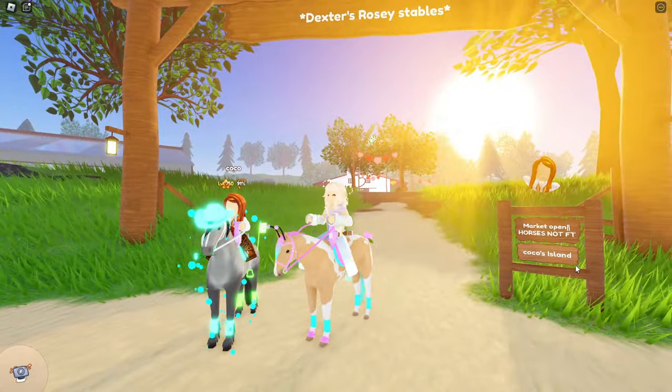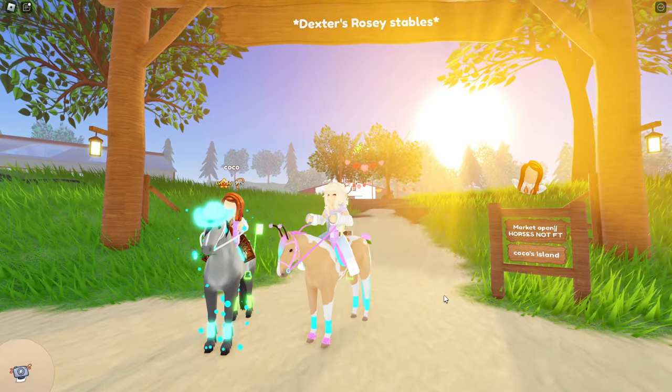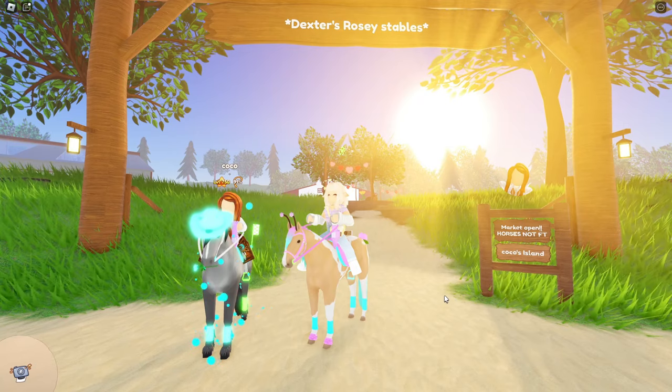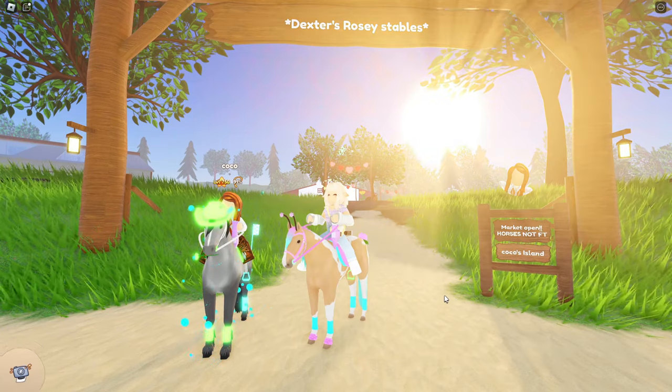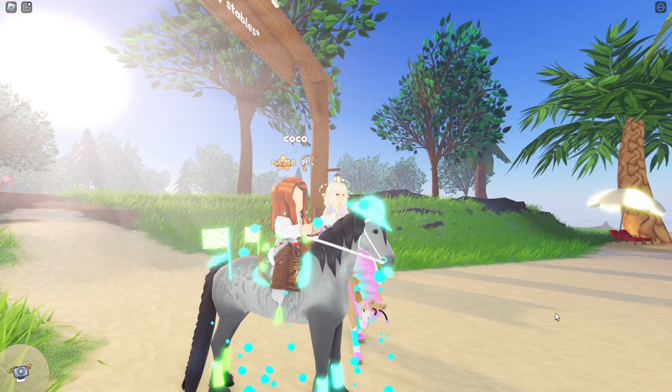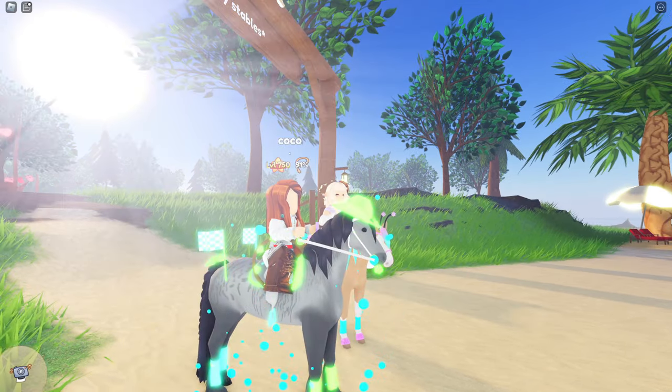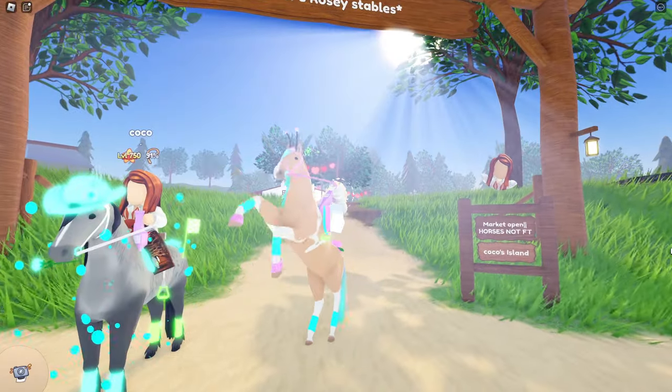So this is Coco. She has a rosy thoroughbred set which is the thoroughbred from the latest Valentine event, and I think she has like 30 of them? Something along those lines. I will be asking her a couple of different questions about them while looking over them, so let's go ahead and get into the video.